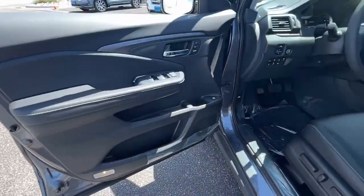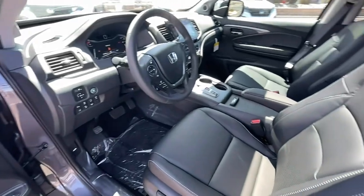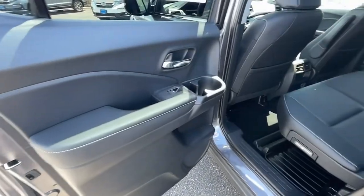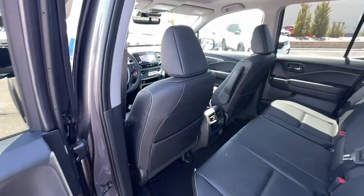Sun/moonroof, keyless entry, fog lamps, electronic stability control, seat memory, intermittent wipers, universal garage door opener, trip computer, bucket seats, and power windows.